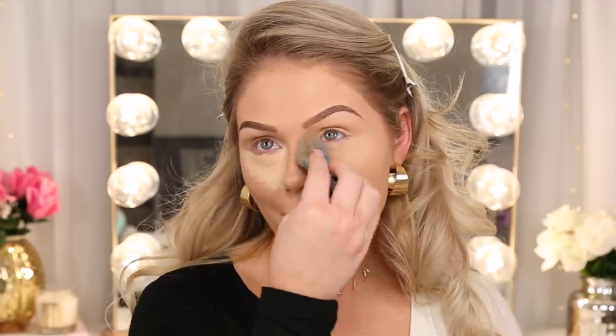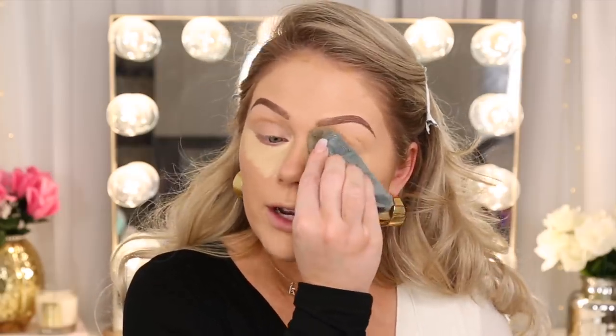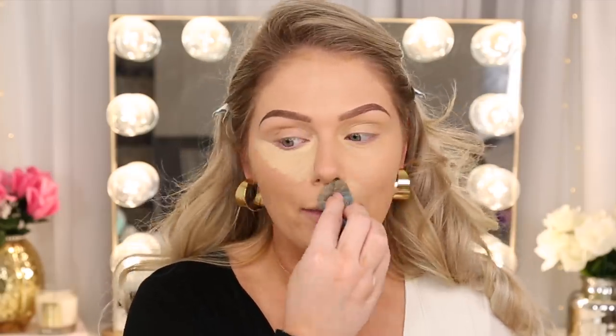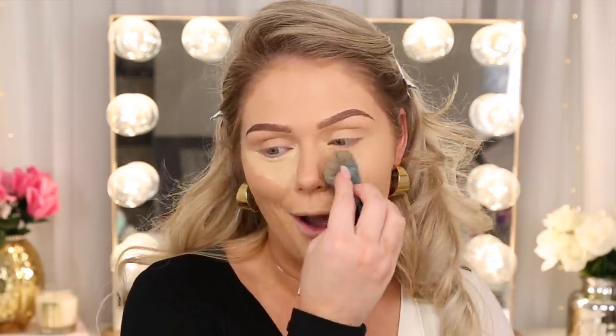2020 is the year of glowing skin — so many dewy luminous products. For forever it has just been matte this, matte that, everything made for oily or combo skin. But now we're finally getting some dry skin appreciation. The hydrating concealer looks really really nice — definitely dewy and luminous. Now I'm going to blend the original camo on the other side with a completely different part of the applicator so we don't contaminate them.